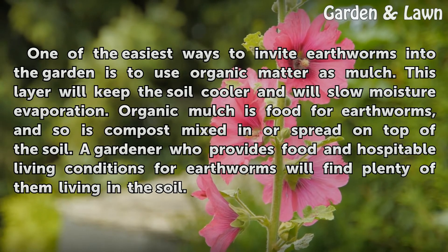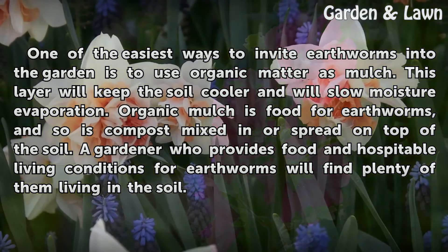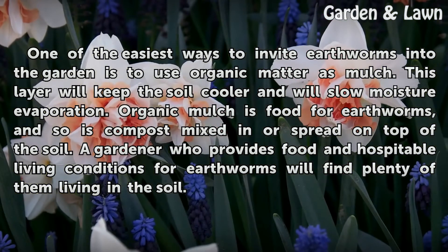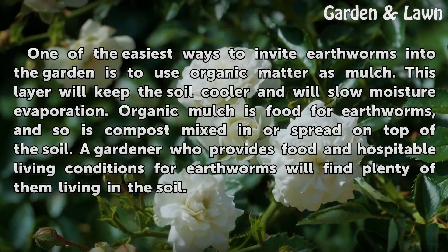Earthworms can use organic matter as mulch. This layer will keep the soil cooler and will slow moisture evaporation. Organic mulch is food for earthworms, and so is compost mixed in or spread on top of the soil. A gardener who provides food and hospitable living conditions for earthworms will find plenty of them living in the soil.